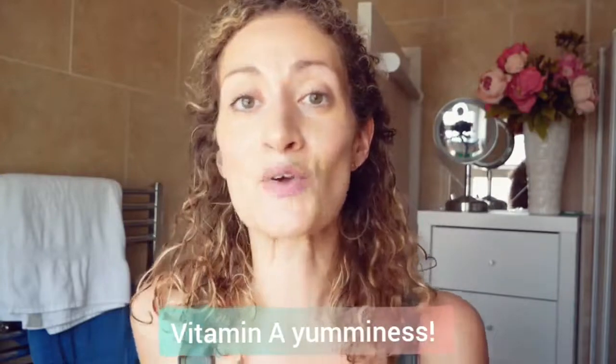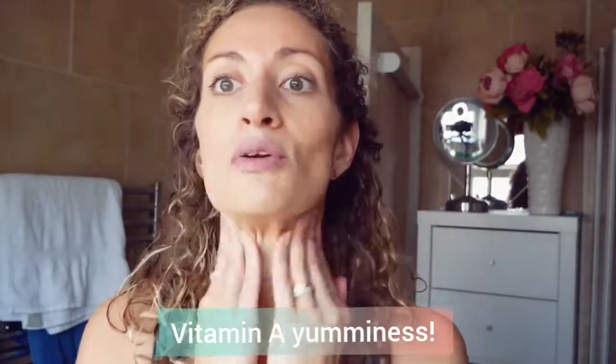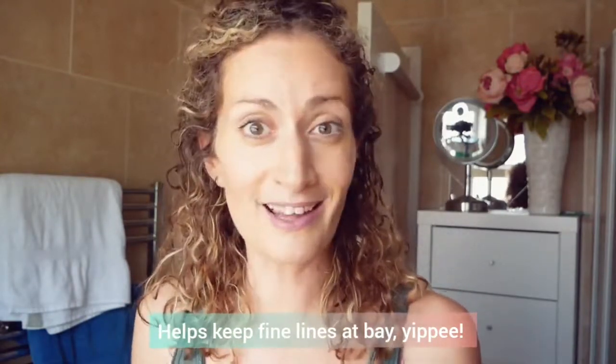I use rosehip oil morning and night as my moisturizer. I choose it because it's packed with vitamin A, which is great for anti-aging. Not only does it moisturize and keep your skin supple and soft, but the vitamin A helps reduce fine lines and wrinkles and keeps age at bay a little bit longer — which is a big thumbs up.